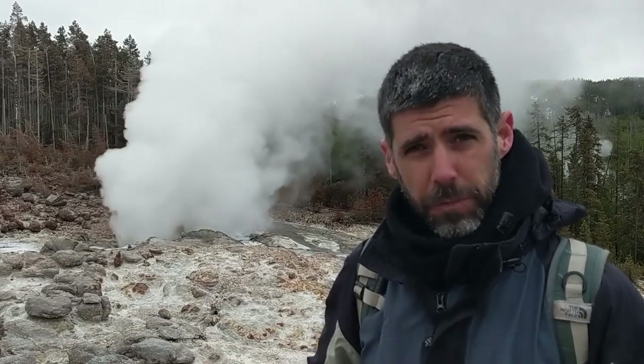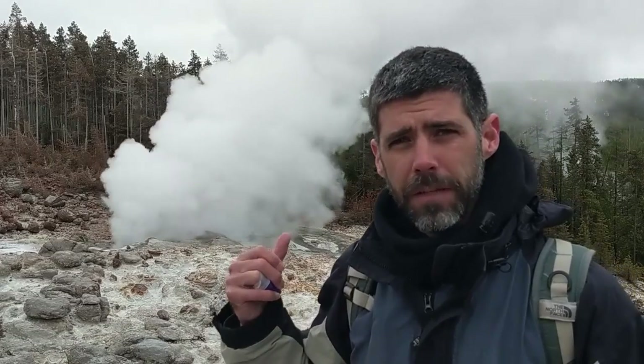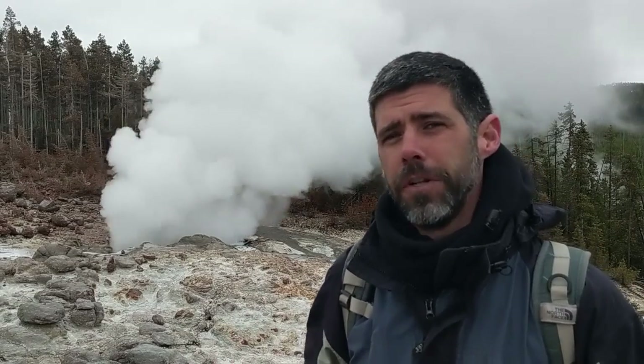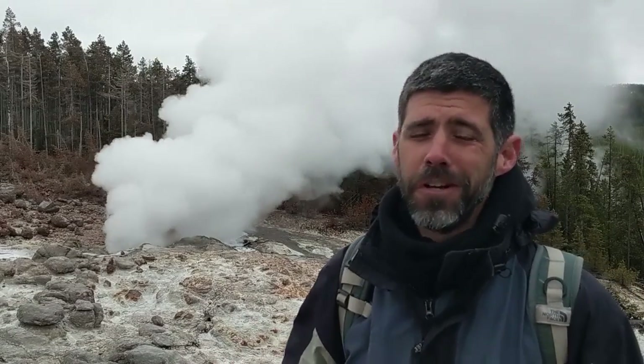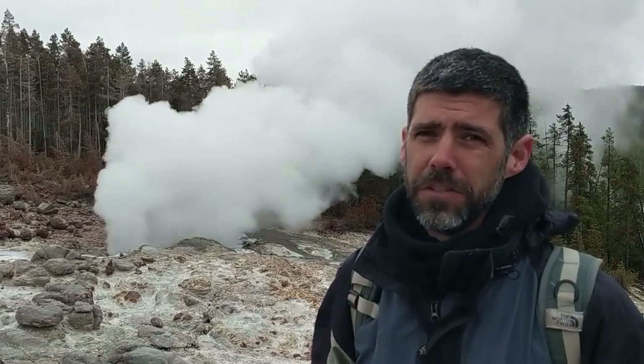We're here in the park doing some fieldwork — our early summer work that includes deploying a number of GPS stations in various places throughout the park, and also repairing and doing maintenance on the temperature network in the Norris area. You can read about this kind of work in the May 27th edition of Yellowstone Caldera Chronicles on the YVO website. I'm happy to report that we've got the whole Norris temperature network working again, including the Steamboat logger, which hadn't been working since late fall last year due to a malfunction.